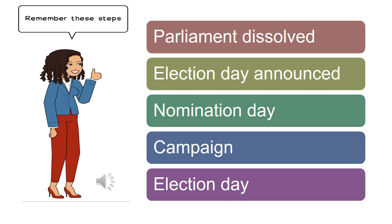As we conclude today's lesson, let's read the steps leading to a general election together: Parliament Dissolved, secondly Election Day Announced, thirdly Nomination Day, fourth Campaign, and finally Election Day. Awesome job, students!